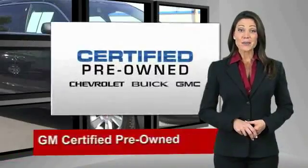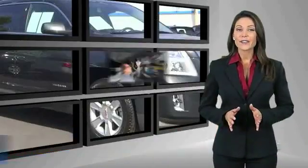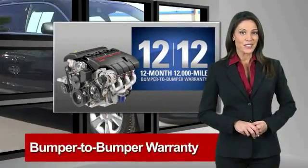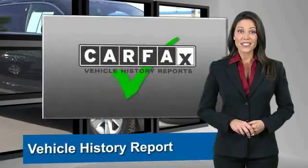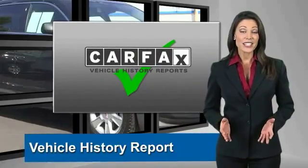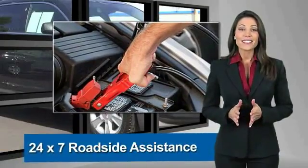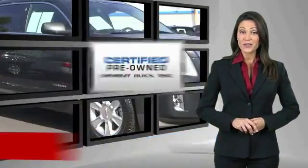Drive it today. A GM-certified used vehicle can deliver more satisfaction and certainty than any ordinary used vehicle. With our 117-point inspection, two great GM warranties, and free vehicle history report, you can expect it all from a GM-certified used vehicle.